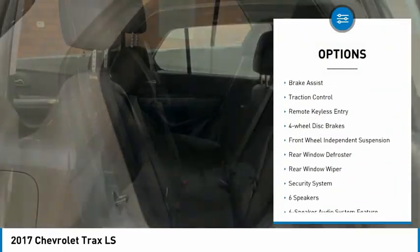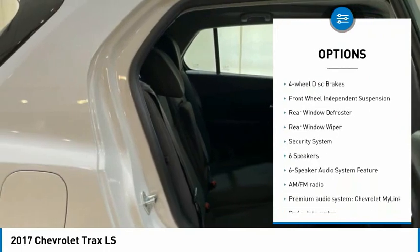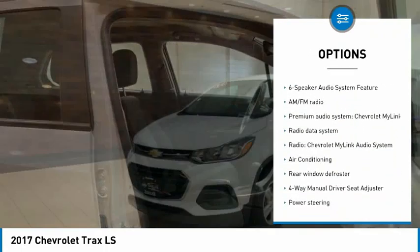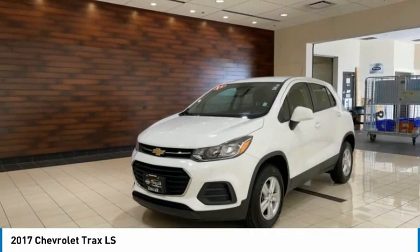Electronic stability control, alloy wheels, brake assist, traction control, remote keyless entry, four-wheel disc brakes, front-wheel independent suspension.